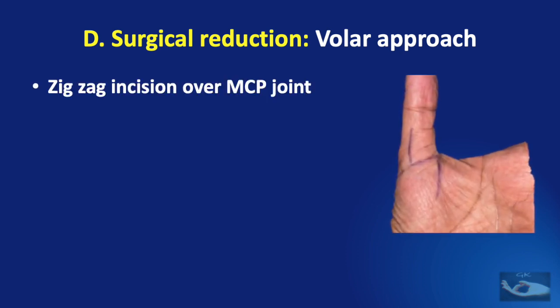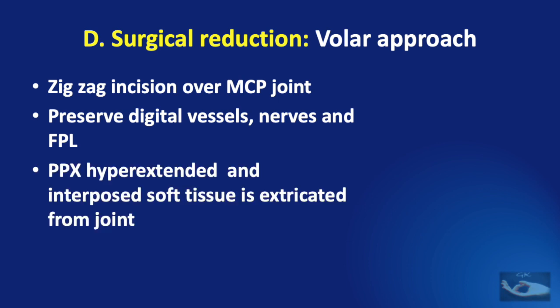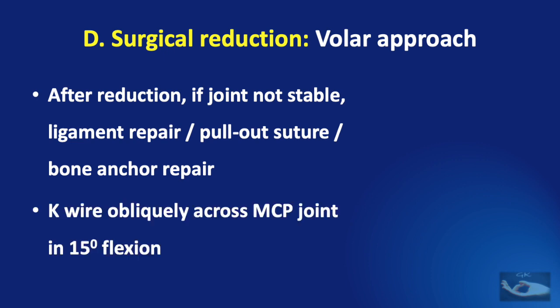In the volar approach, a zigzag incision is made over the metacarpophalangeal joint of the thumb. On dissecting further, we need to preserve the digital vessels on both sides, the nerves on both sides, and the flexor pollicis longus tendon. Once the joint is reached, the proximal phalanx is hyperextended and the interposed soft tissues — consisting of part of the collateral ligaments and the volar plate — are extricated from the joint, allowing reduction. After reduction, if the joint is not stable, ligament repair with a pull-out suture or bone anchor repair is done, supported by a K-wire passed obliquely across the metacarpophalangeal joint in 15 degrees of flexion.